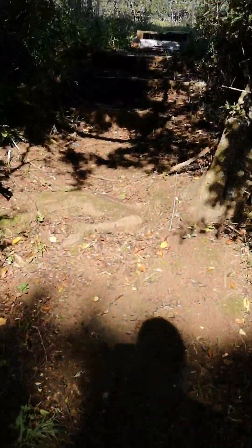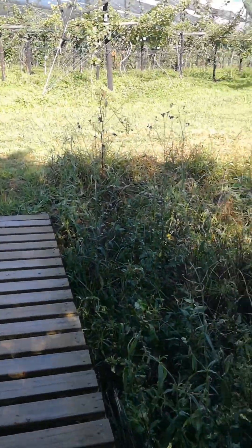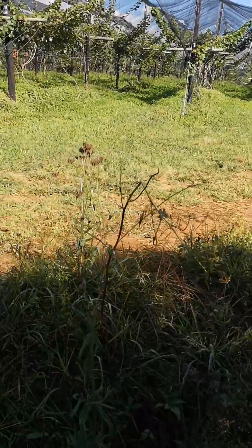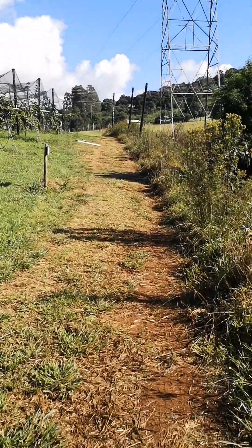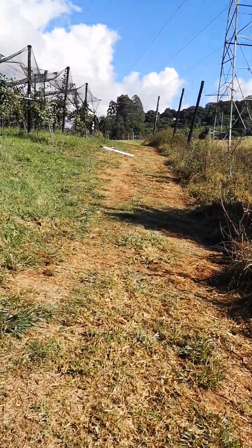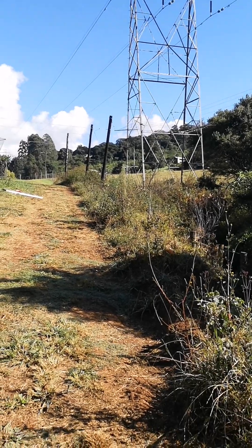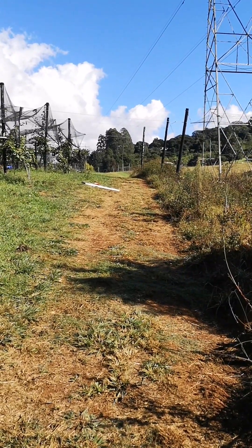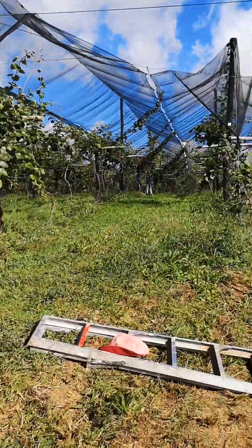Good morning! A quick loop and out into the clearing. Not 100% sure where we are — oh, there are our houses over there. There's another loop you can do. We're going to head back this way. You can see the houses in the distance. That's where we're headed — past the kiwi plants.